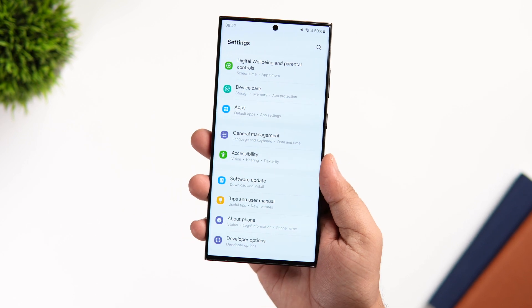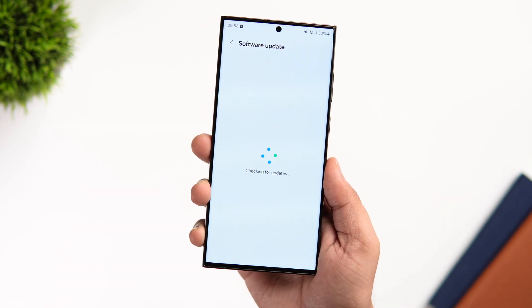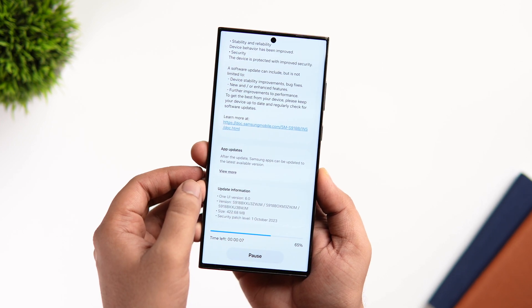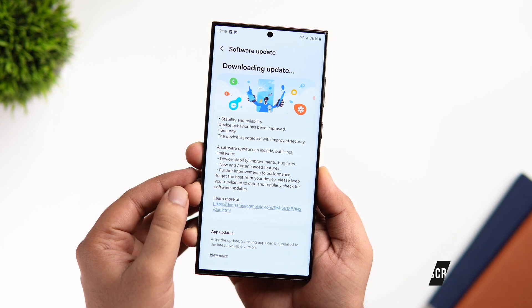If you haven't already, follow me on Twitter — that's where I post a lot about One UI 6. That's pretty much it for this video, a quick video regarding One UI 6 Beta 9. If you like this video, hit that like button, subscribe to the channel if you haven't already. I'm Mr. Android and I'll see you guys in the next one.